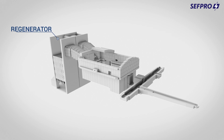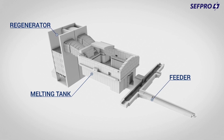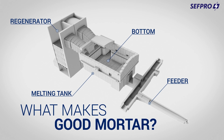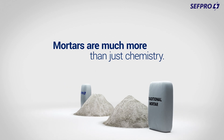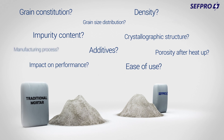Even if you can't see them, mortars and other monolithics are widely used and crucial to get the best out of your furnace. But what makes good mortar? Mortars are much more than just chemistry. There are several key parameters that make all the difference.